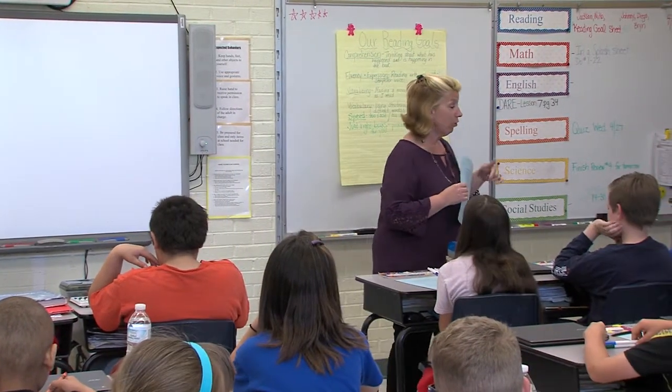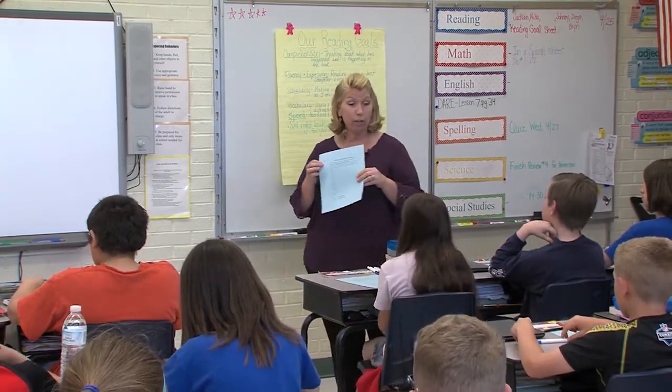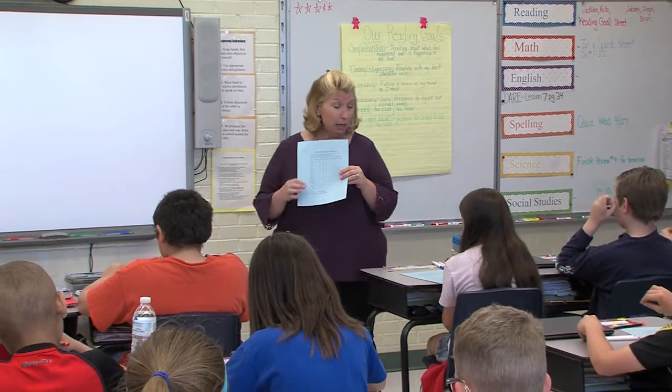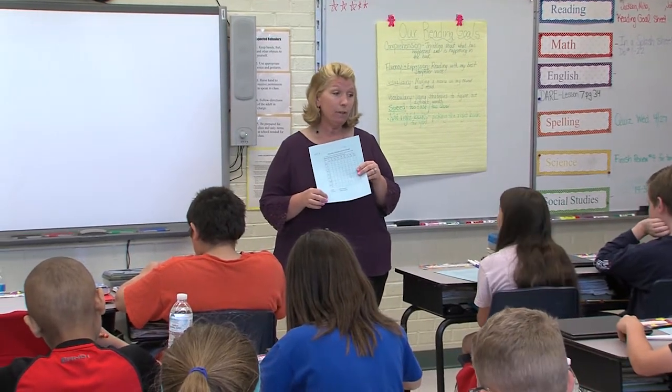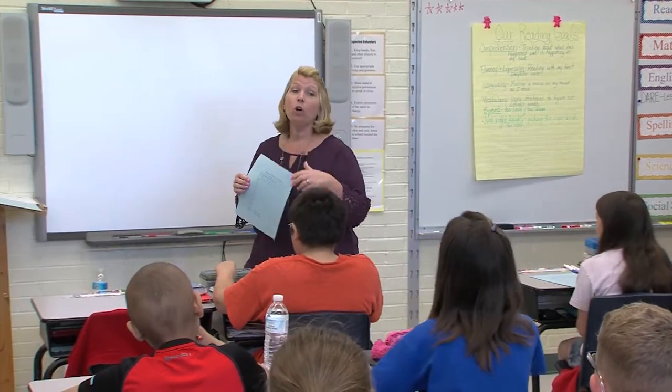Look at your goal sheet now. We know that we're going to fill in the G for each day, Monday through Sunday. So what does our G stand for, Abby? Goal.